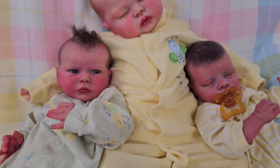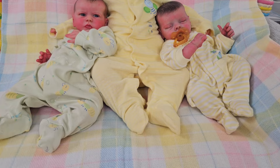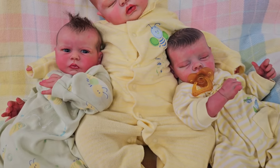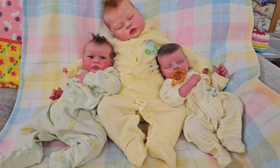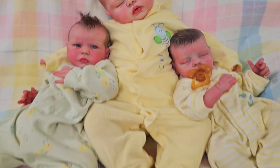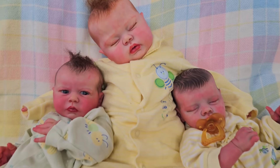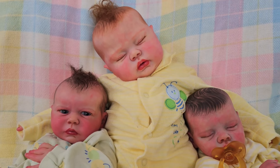They all look so stinking cute — look at those guys right there, oh my goodness! I absolutely love it. Remember to stay safe, stay positive, and follow us on TikTok — we've been going live there a lot. See you guys later, bye bye!